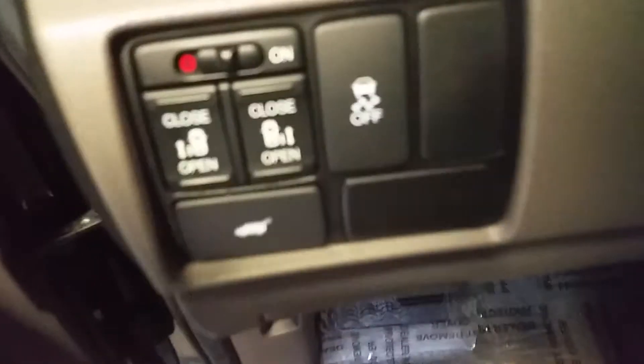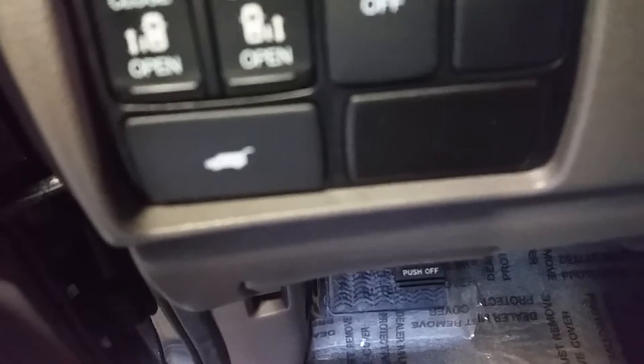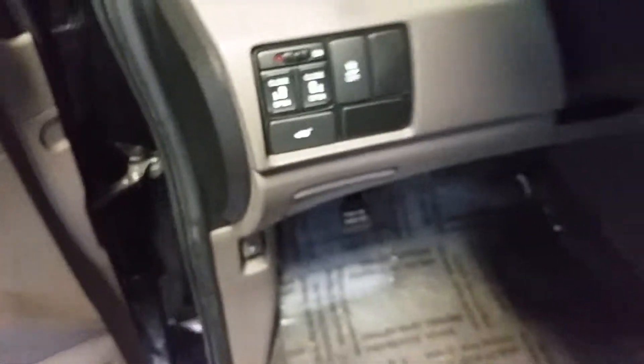You can open the side doors as well as the rear hatch, as you can see. Just a really, really clean vehicle.